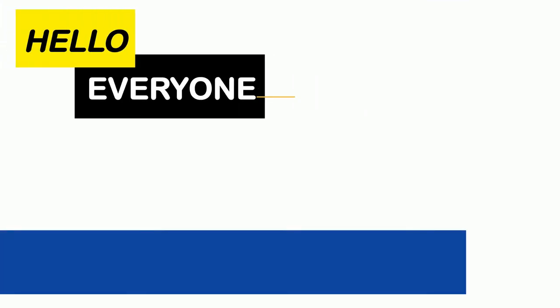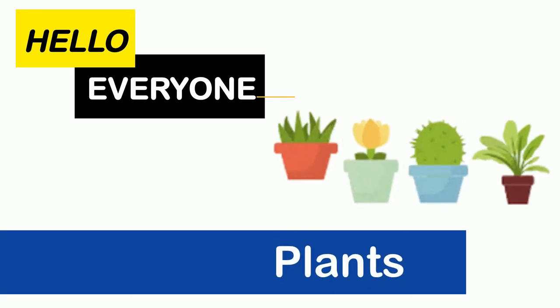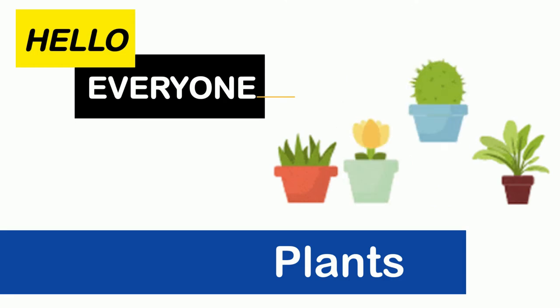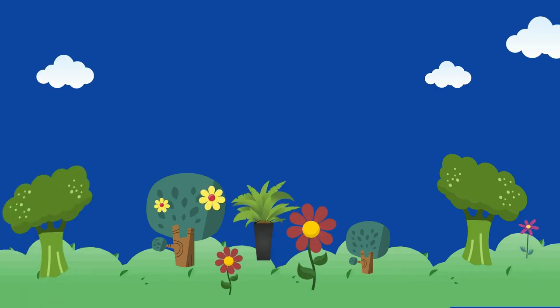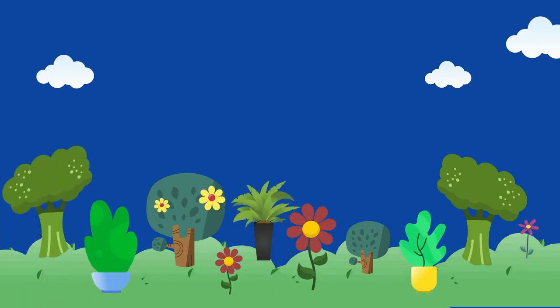Hello everyone. Today's topic is plants. We will be learning about types of plants, where they grow, and what benefits they give. You must have noticed that there are many kinds of plants around you.